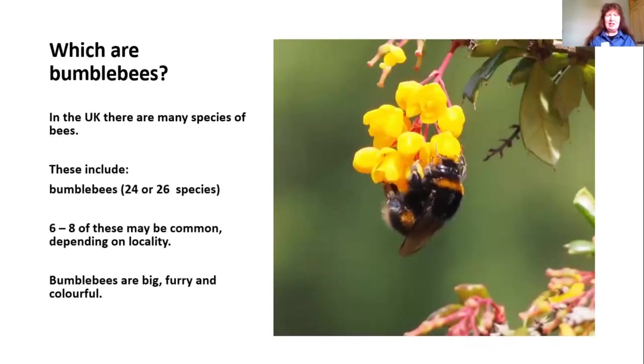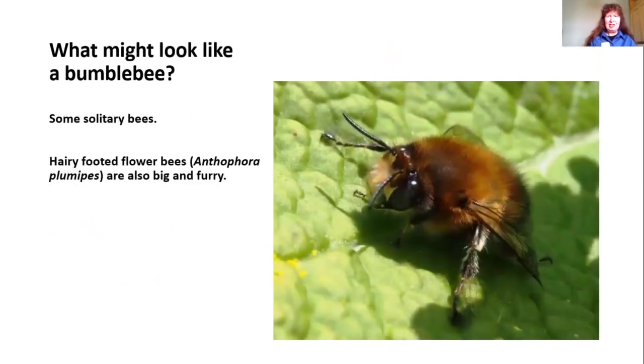The bumblebees themselves — we've got either 24 or 26 species in the UK depending on how you count them. There's one which could be counted as one species or an aggregate of three species. Out of these, six to eight are common depending upon your locality, but generally the bumblebees are big, furry, and colourful. That description can also apply to some other insects, so we'll look at those to see how they differ.